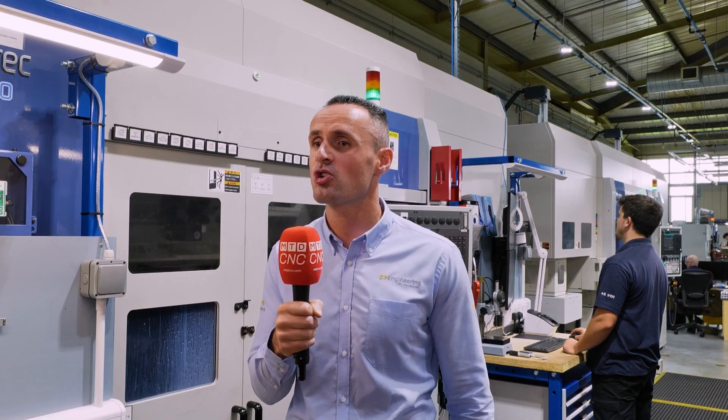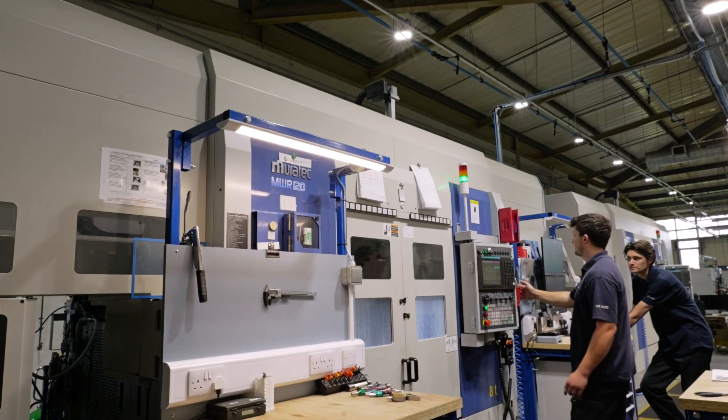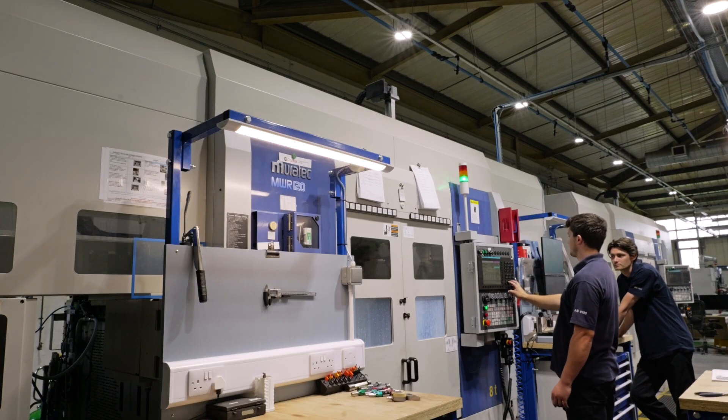DP Engineering — we're a subcontracted engineering company based down in lovely Cornwall. We've been going since 1952, specialising in turned and milled components. We do a lot of work for the aerospace, oil and gas, medical, and defence sectors, and we're really striving our relationships and trusted partnerships with our customers.